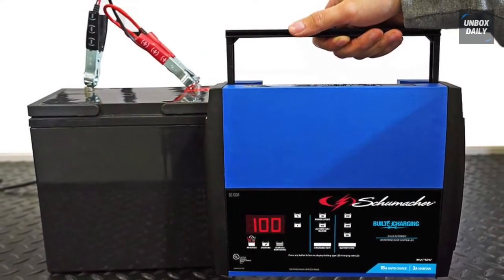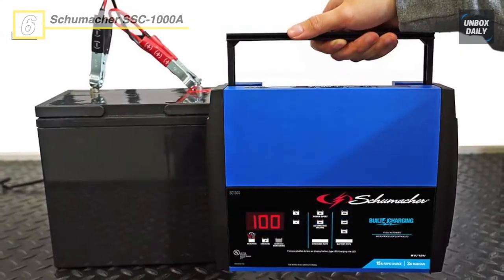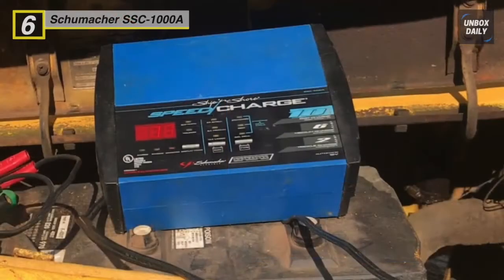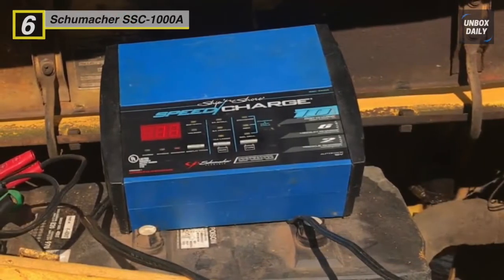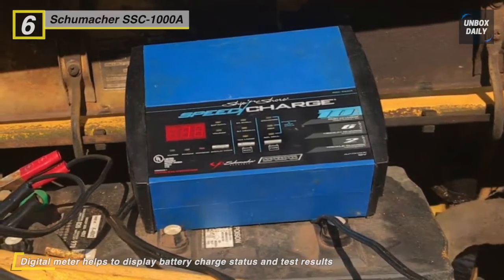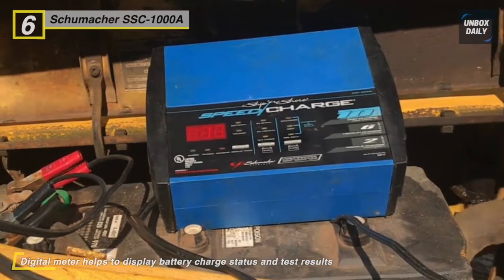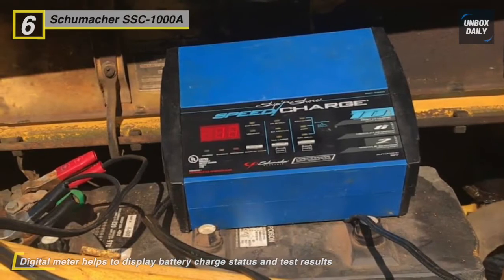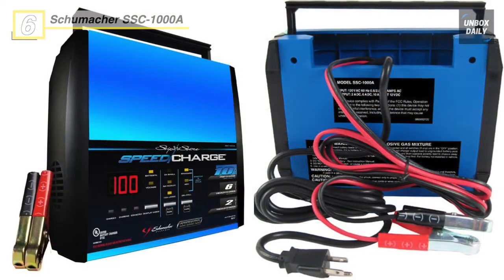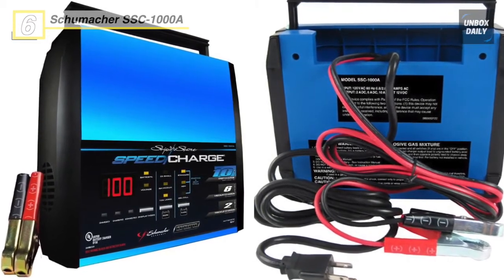Up next is the Schumacher SSC-1000A. This is the high-tech charger of choice with lots of information to make it easier to trickle charge your battery. It's expensive, sure, but which other chargers have this many displays and information, as well as a few selectable charge rates? This fully automatic charger is also easy to move and store with its retractable handle and compartments for the cables. The SSC-1000A can vary between 2, 6, and 10 amps, which can maintain or charge your battery. It's quick and easy to use with many options.